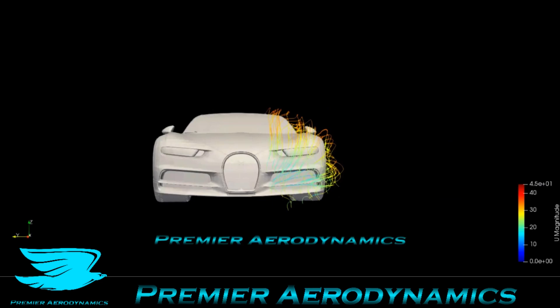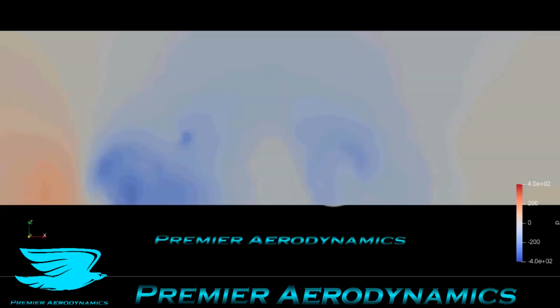You have the flow wrapping around. Now this is the Y plane with the pressure plotted. So we're on the side of the car, and you can already see there's a bit of low pressure around both tires, mainly the front one.